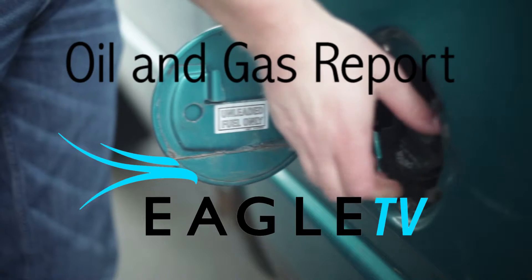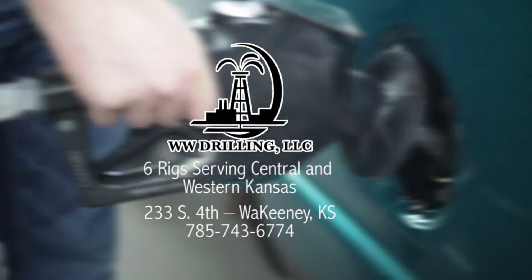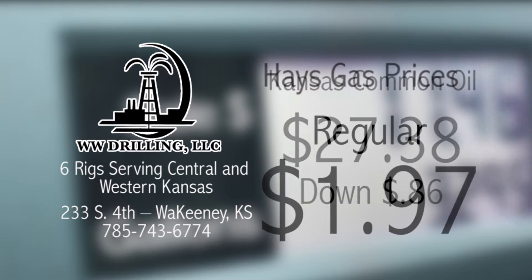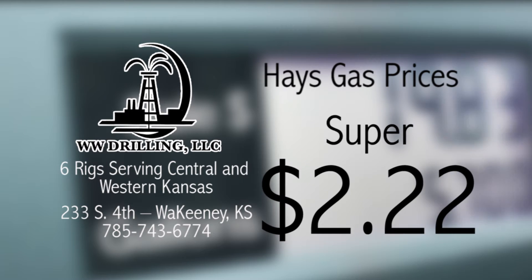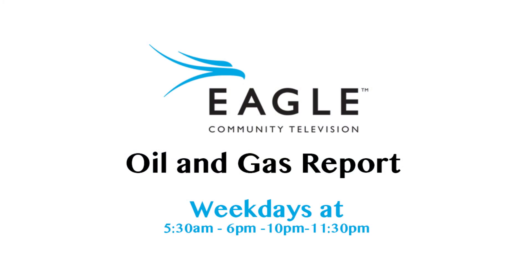The Eagle Community Television Oil and Gas Report, brought to you by WW Drilling of Wakati, with six rigs serving Central and Western Kansas. That's the Eagle Community Television Oil and Gas Report, weekdays at 5:30 a.m. and 6:10 and 11:30 p.m., right here on Eagle Community Television.